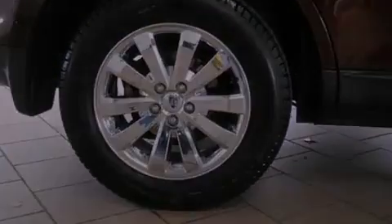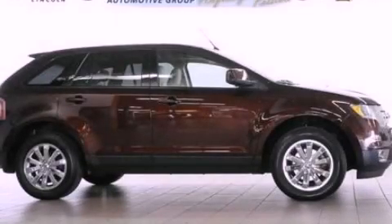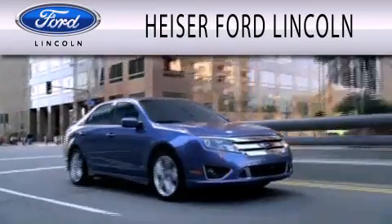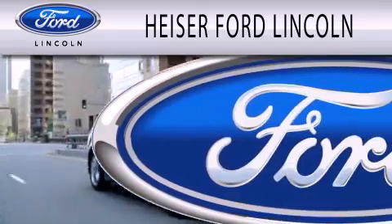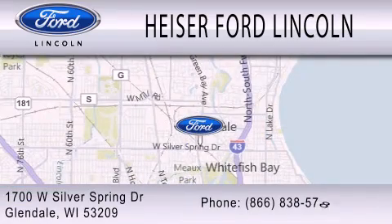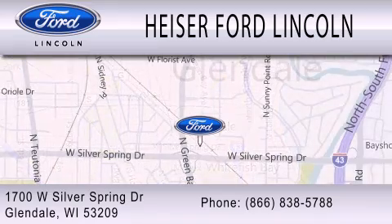This vehicle won't last long at this price. Call and arrange a test drive now. Heiser Ford Lincoln is dedicated to doing everything possible to ensure that the experience you have selecting your next vehicle is as pleasant as possible. We're located at 1700 West Silver Spring Drive in Glendale. Thank you. I'll see you then.